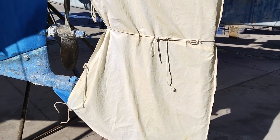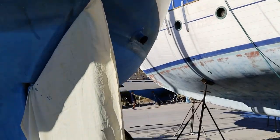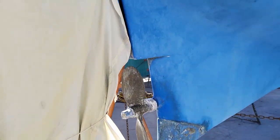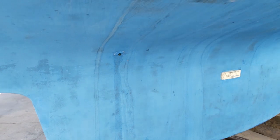The keel looks good. It's good to see they've got a cover for the rudder, because it can take on some damage here in the sun. There's a wind vane. Going down the starboard side — everything looks good here.